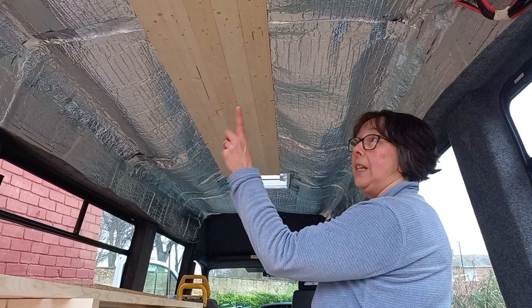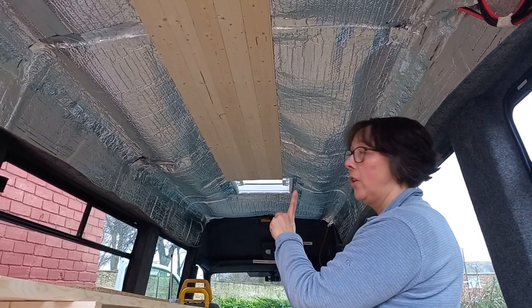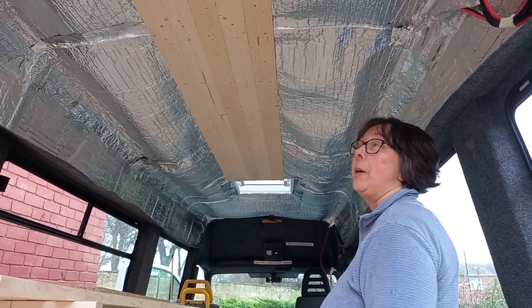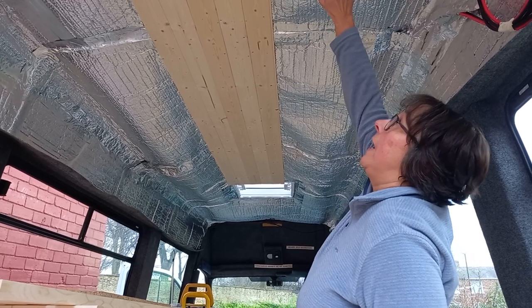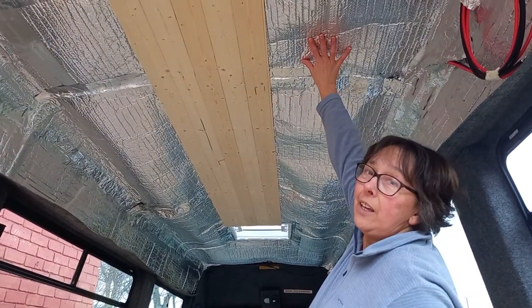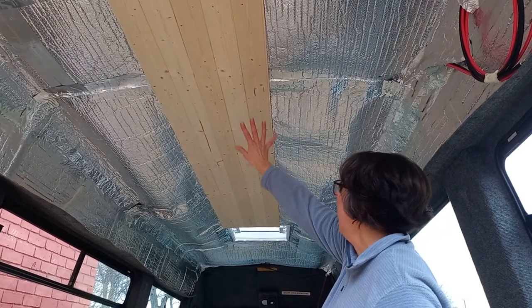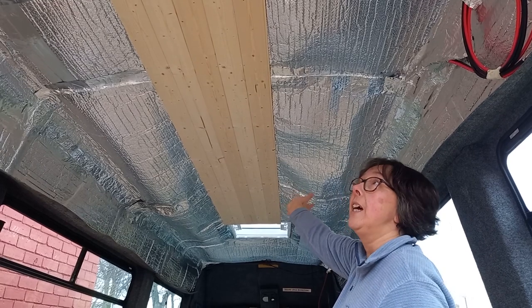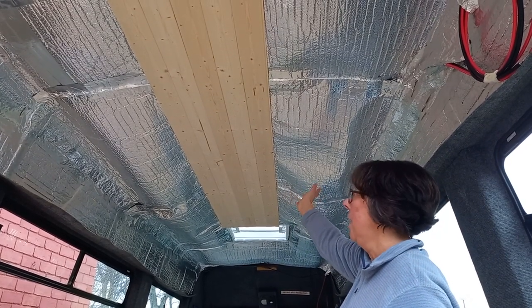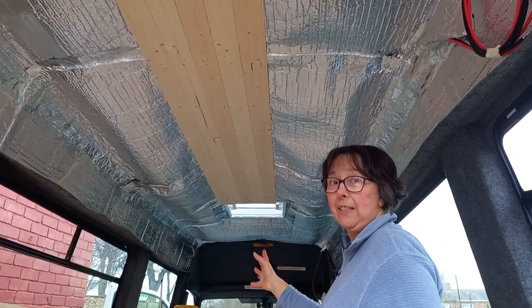We've finished insulating and putting the vapour barrier on the ceiling. Because it was a soft insulation, it does tend to sag. So for convenience at the moment, we've put up a pack of tongue and groove — because that's what we're going to have on the ceiling — and it's just holding everything in place until we get sorted and organised with everything else.